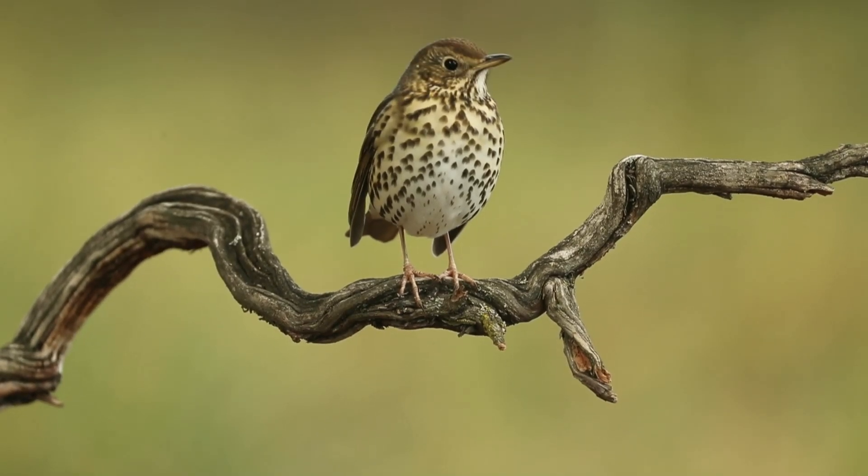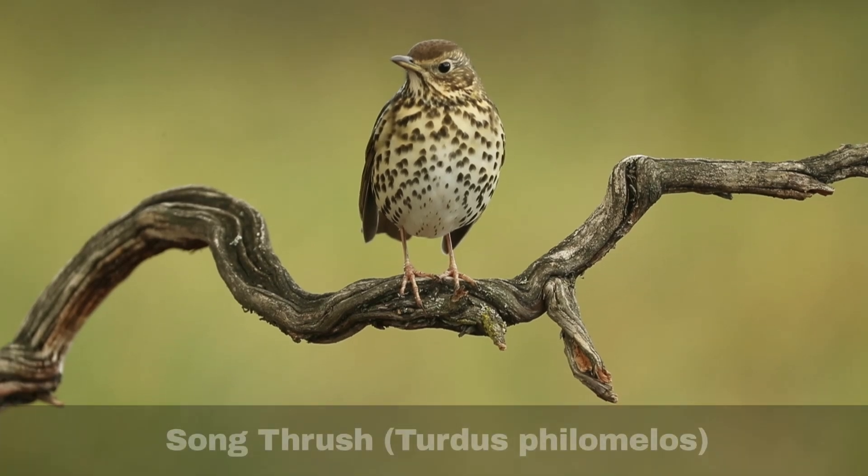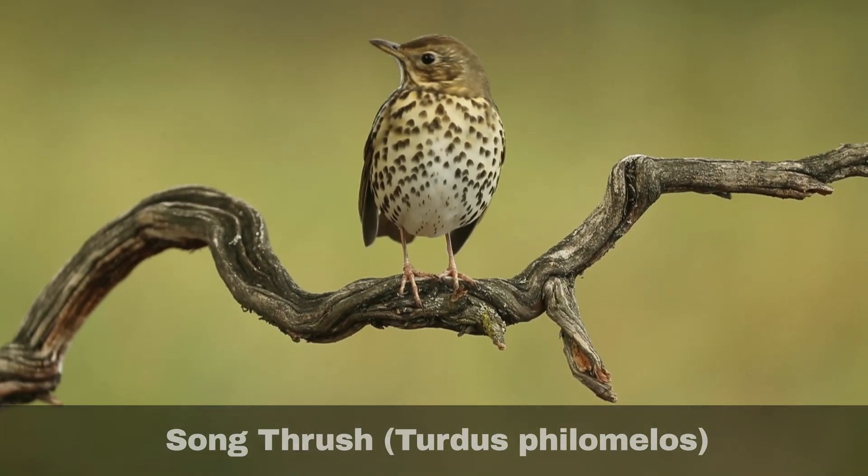Hi, I'm David. Welcome to Wildlife in Focus. This episode is everything you need to know about the song thrush, scientific name Turdus philomelos.